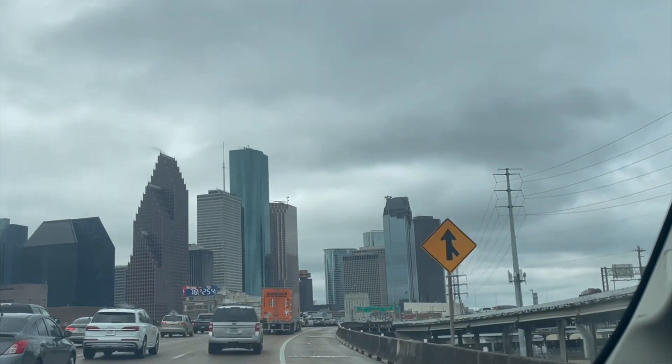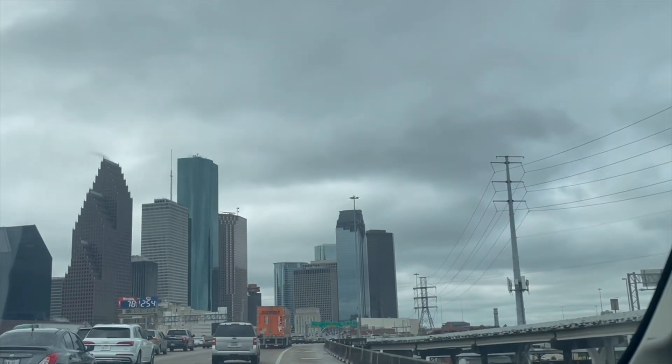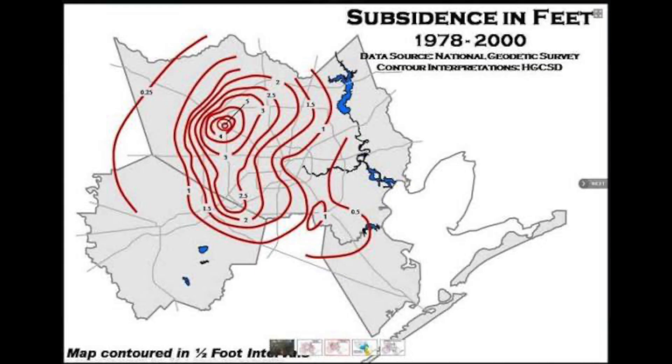If you want to learn more about Houston's sinking problem, stay tuned, because in this video, we're digging into how it started, where it's hitting the hardest, and most importantly, what can be done about it.